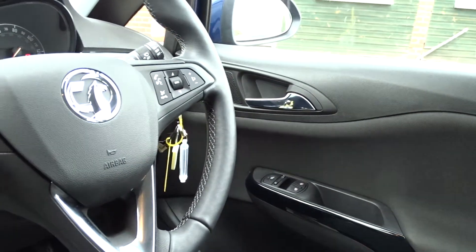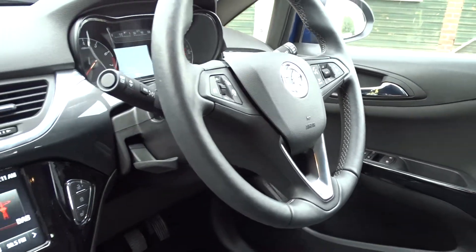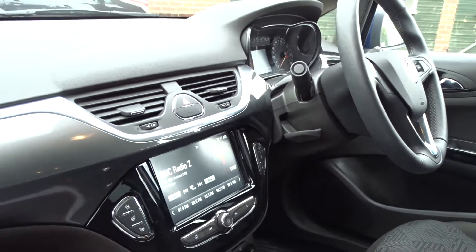Along with the multifunction steering wheel which comes with Bluetooth device connectivity, cruise control and speed limitation. In addition to this, the car comes with front electric windows, electric operator door mirrors and automatic headlamp settings.